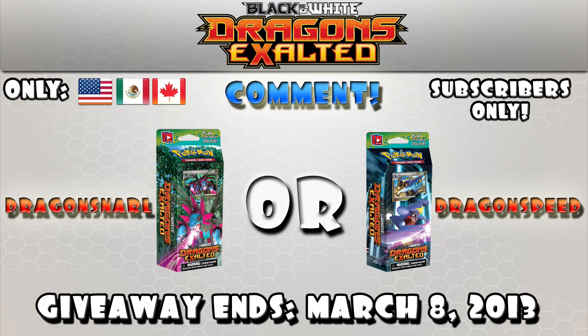Once again, thank you guys for helping me reach 5,000 subscribers. This is my way of giving back — I'm giving away the theme decks. Two winners, giveaway ends March 8th. Comment whether you want Dragon Snarl or Dragon Steed — make sure you comment the exact name, it'll make it much easier for me since I know there are going to be a lot of people entering. It is only for subscribers in the US, Mexico, and Canada. Good luck, thanks for the 5,000 subscribers, and I'll see you guys next time.